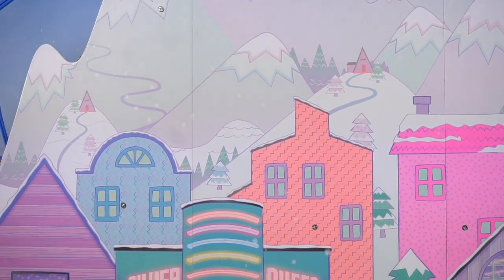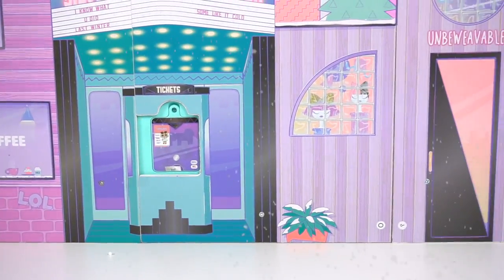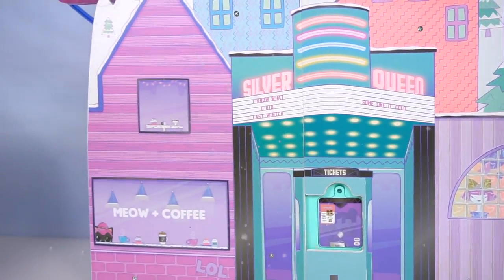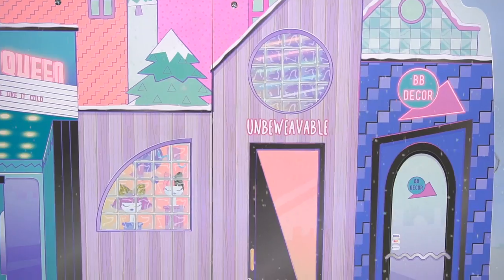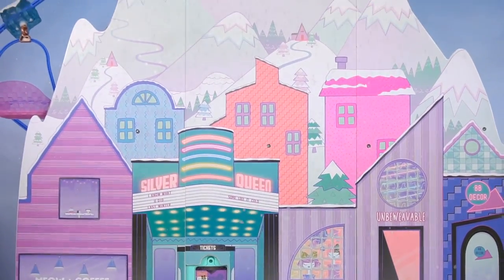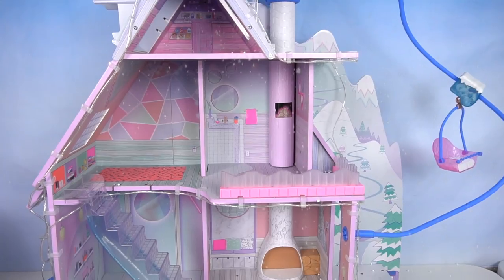Hey guys, today we are playing with the Ella Ball Surprise Winter Chalet! The Ella Ball dolls are in this amazing winter town! We even have some little shops here, like a Meow and Coffee, a Silver Queen movie theater, a beauty salon, and a little boutique! When we flip the place over, we have this super awesome winter house!